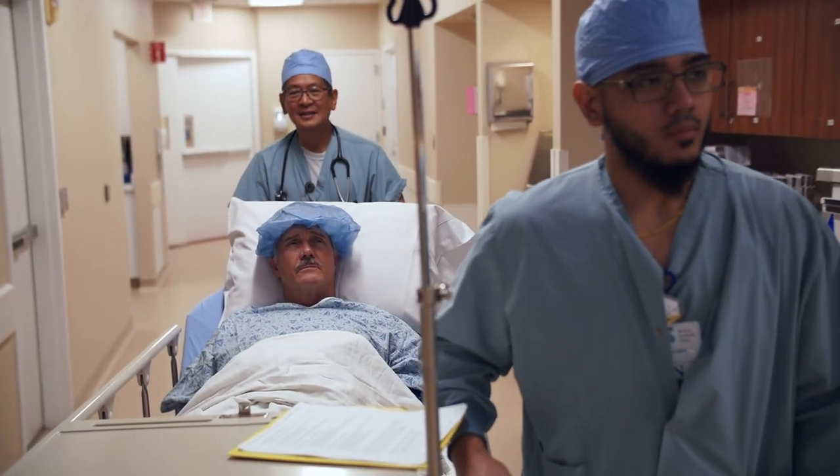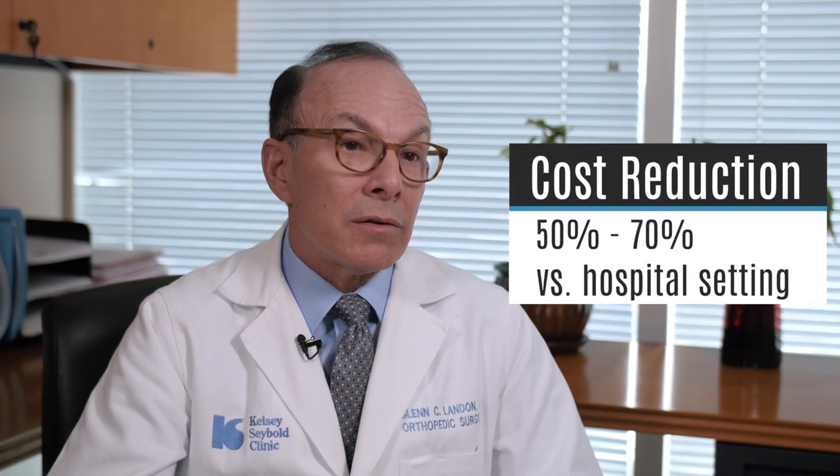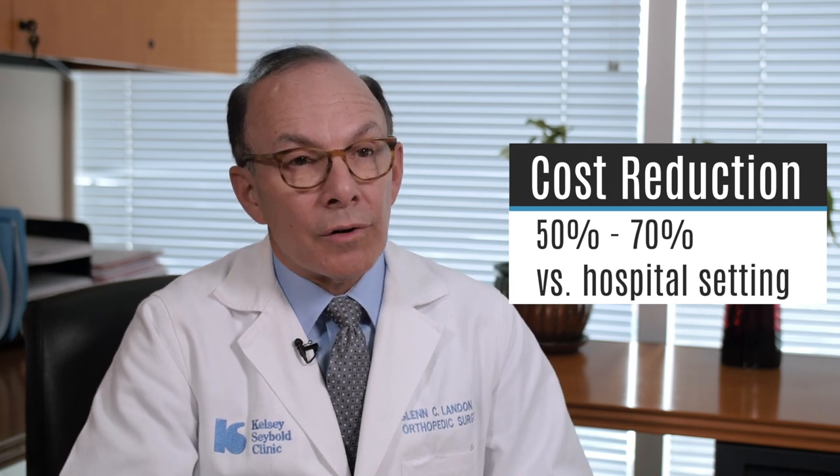Sometimes care is available at a fraction of the cost of the hospital or even a hospital-attached ASC. In our free-standing ambulatory surgery center, it can mean a reduction in total medical cost by 50 or even 70 percent over a traditional hospital setting.